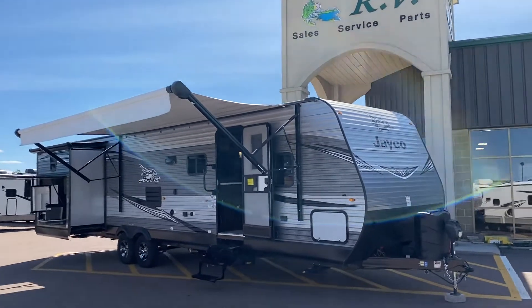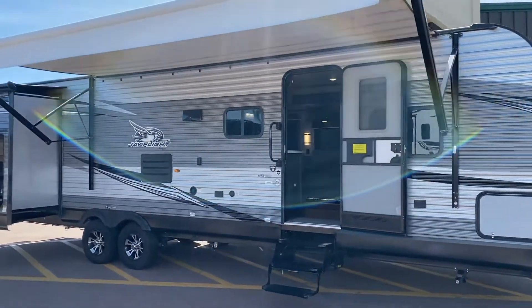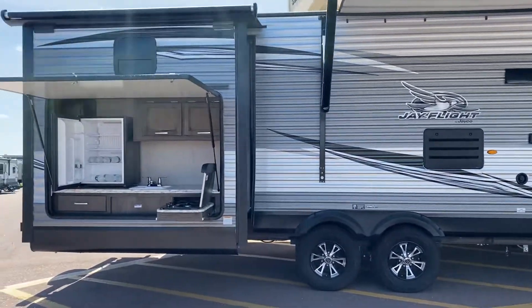Good afternoon, everyone. It's Pine Acres RV here in Moncton coming at you with a recent arrival. It's a 2020 Jayco Jay Flight, model number 32TSBH.